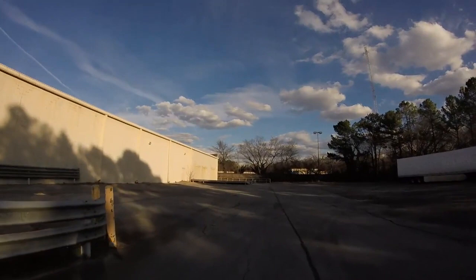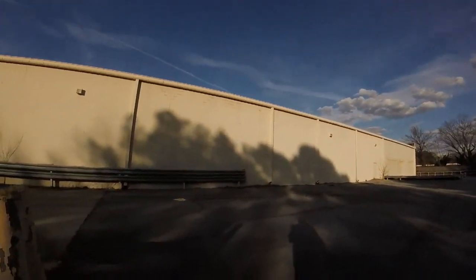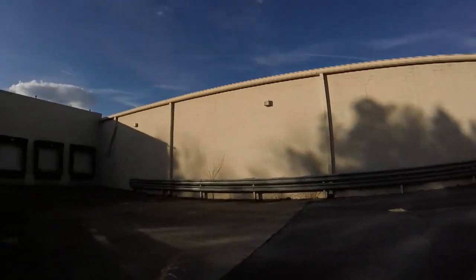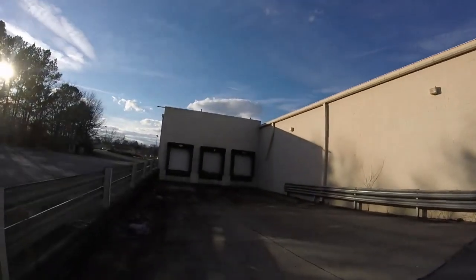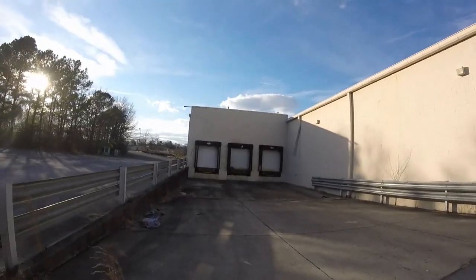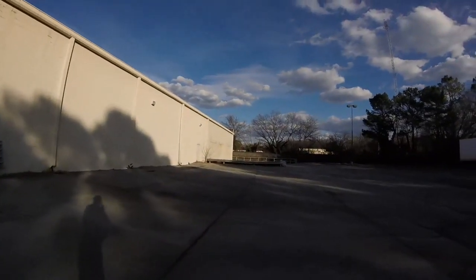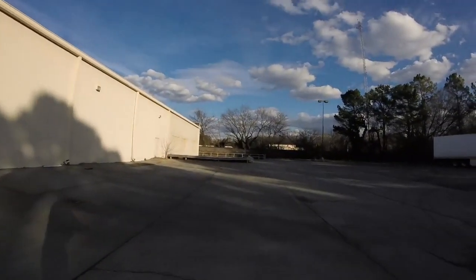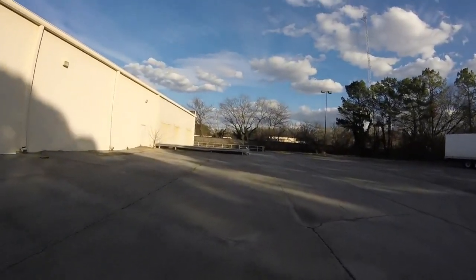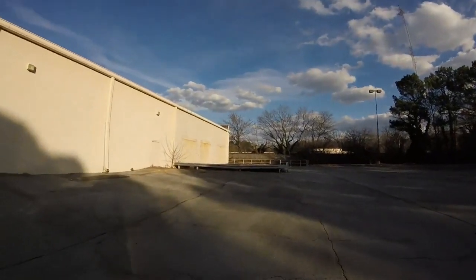I was out here once before and didn't video it. There was an officer sitting back here, and I'm not afraid to be checked — that's all right — but no use wasting their time. Another explorer came here last fall and did get checked, so they do seem to keep an eye on the place.